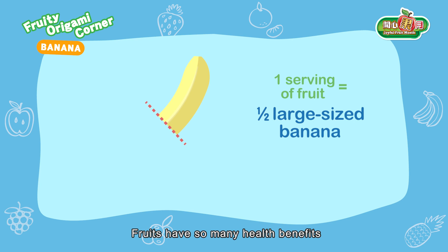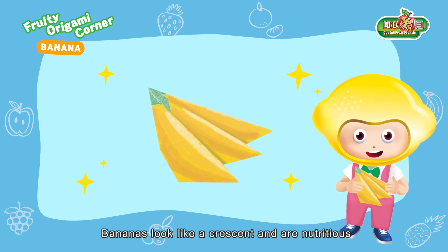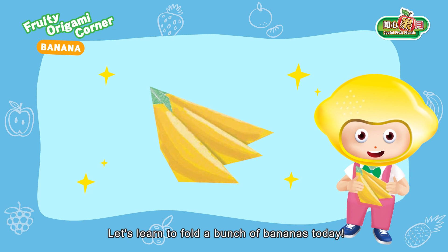Fruits have so many health benefits. Do remember to eat an adequate amount of fruit every day. Bananas look like a crescent and are nutritious. Let's learn to fold a bunch of bananas today.